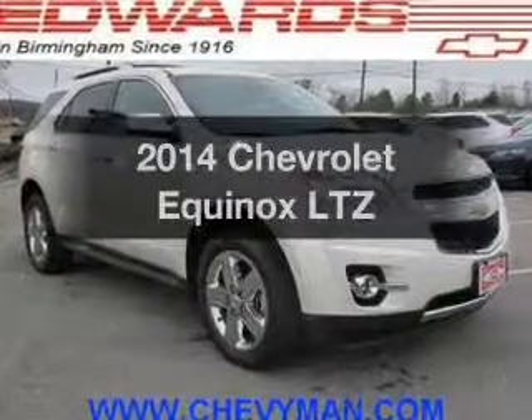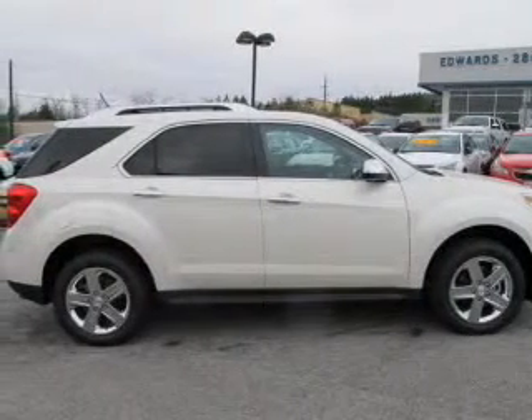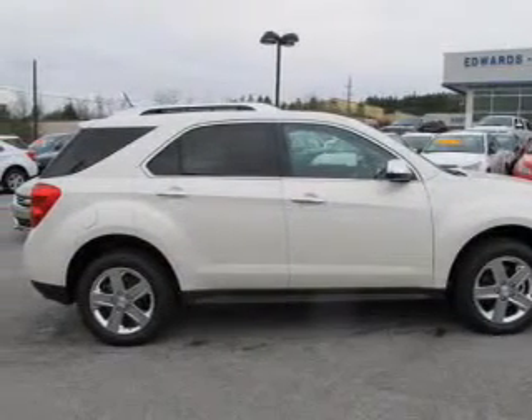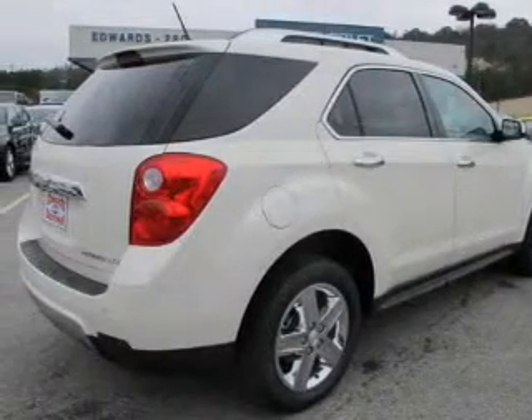Get noticed in this 2014 Chevrolet Equinox. Travel the roads in style and comfort in this great vehicle. The powertrain includes front-wheel drive with an efficient four-cylinder engine that responds smoothly to its six-speed automatic transmission.